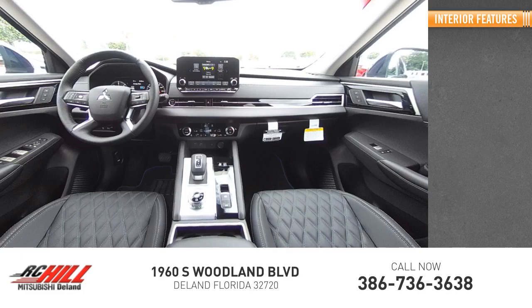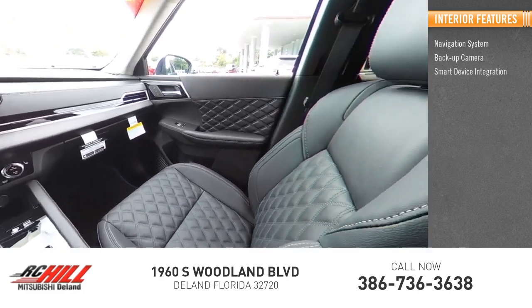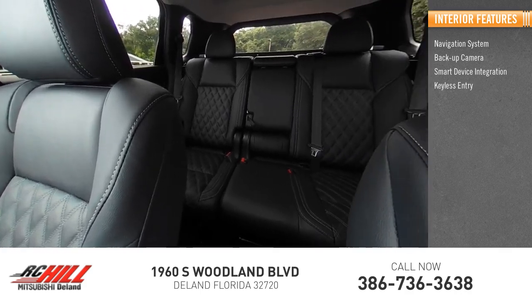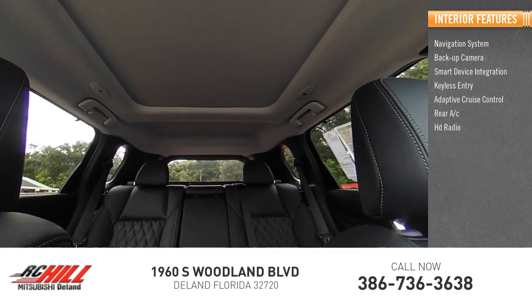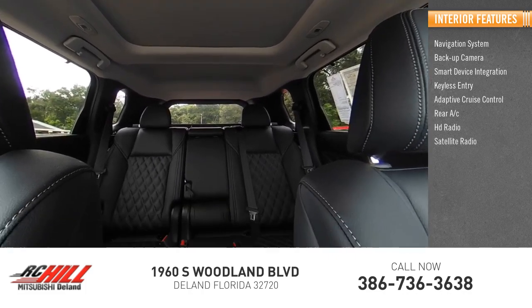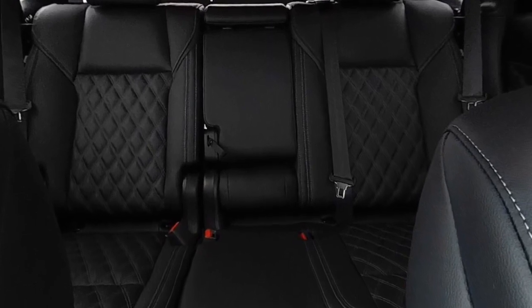Inside you'll find navigation system, backup camera, smart device integration, keyless entry, adaptive cruise control, rear AC, HD radio, satellite radio, auxiliary audio input, keyless start. Come take a test drive today.